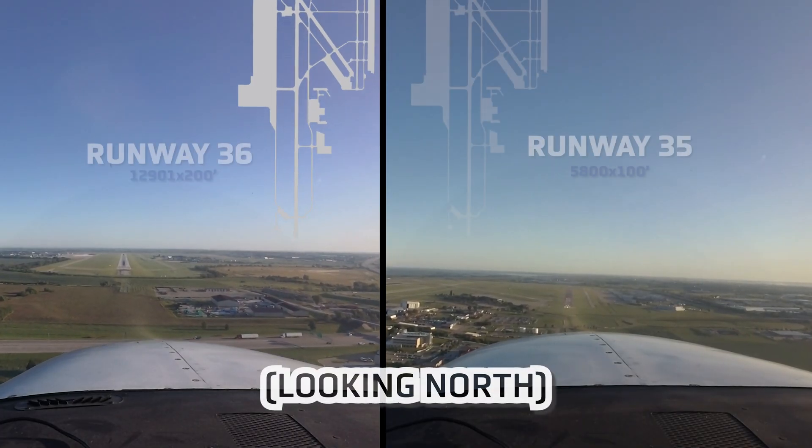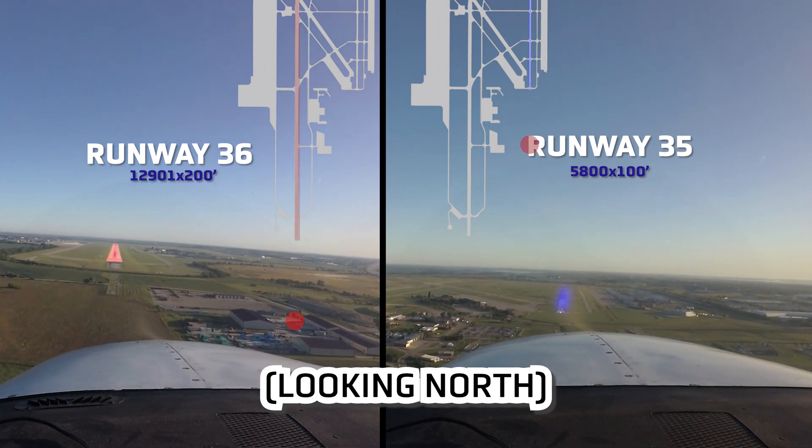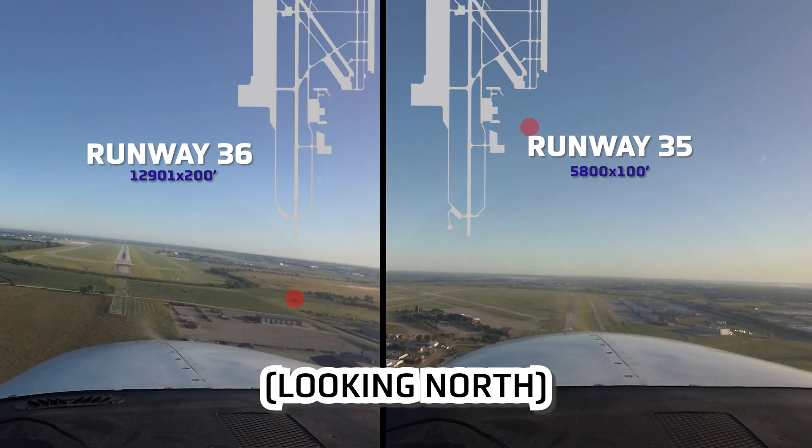There could be serious consequences if an aircraft lands on an incorrect runway, so pilots need to pay extra attention to positively identify their assigned runway.